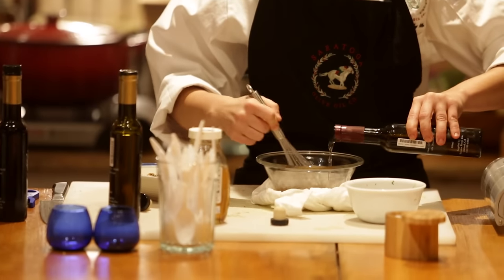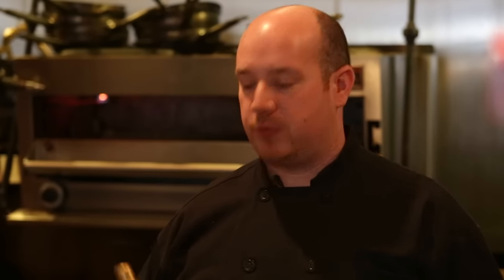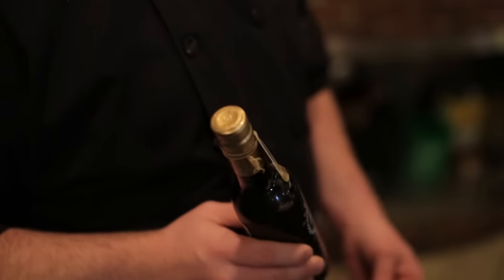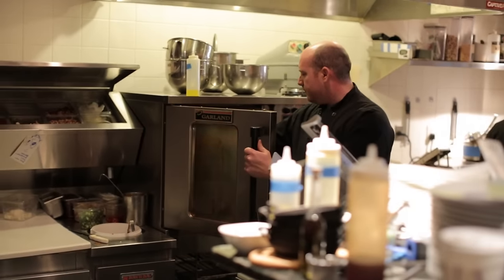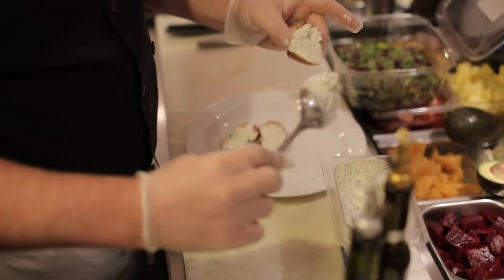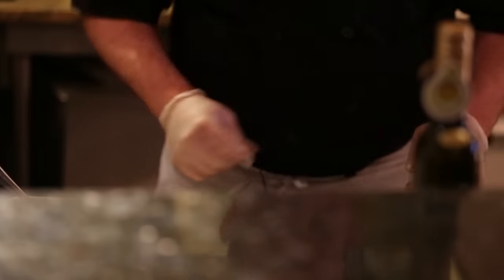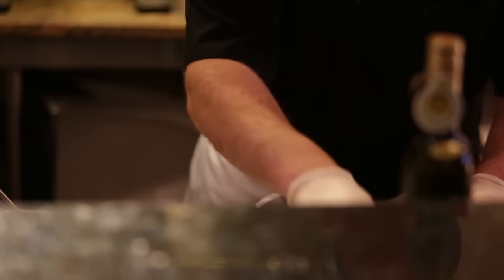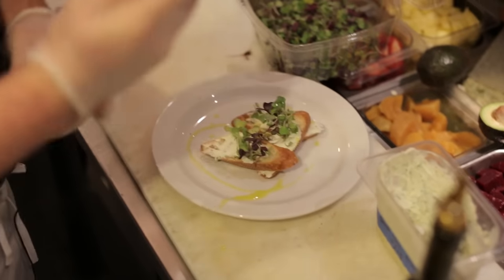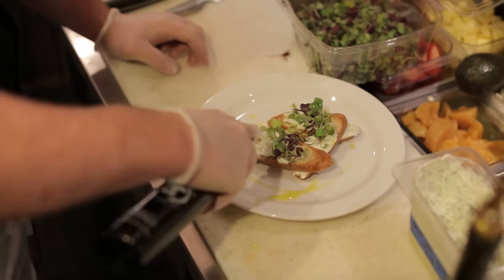We're a restaurant that focuses on using local ingredients and sustainable products. We use many local farms for our vegetables, produce, and meats, and as well as our olive oils, we use Saratoga Olive Oil Company for many of our pasta dishes on the weekends. Right now we're using the Chilean Arbequina Olive Oil, which we serve with our bread service for dinner. We love to use local ingredients and try to support the local economy as best as we're able to.